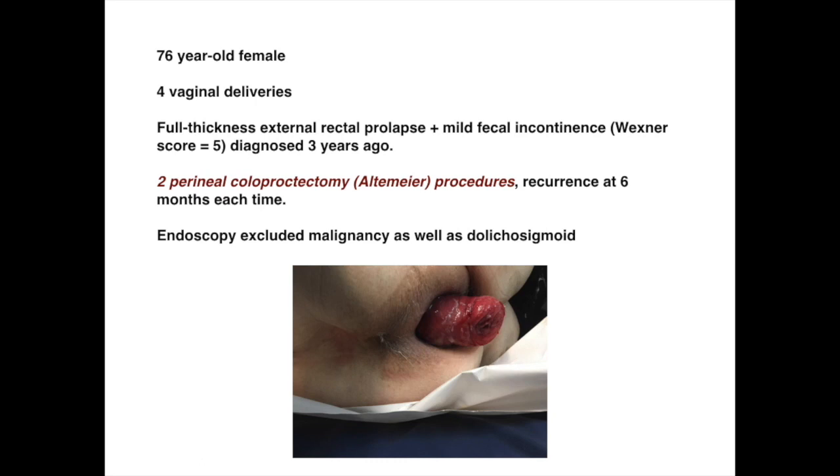Pre-operative endoscopy excluded malignancy as well as a dolicosigmoid. In this scenario, we decided to perform an elective laparoscopic mesh rectopexy with the Orr-Loygue technique.